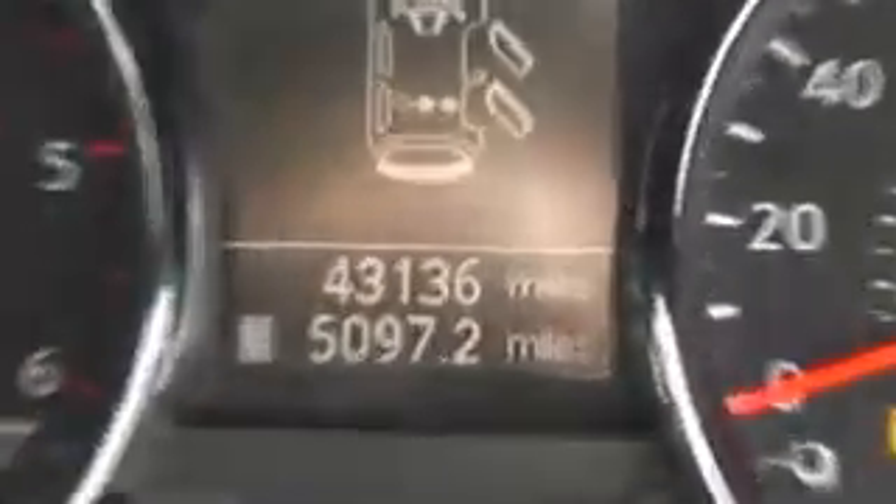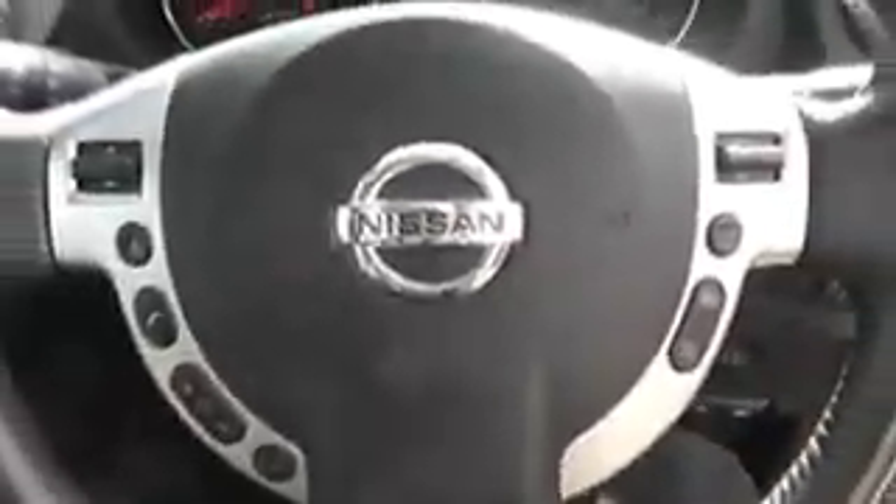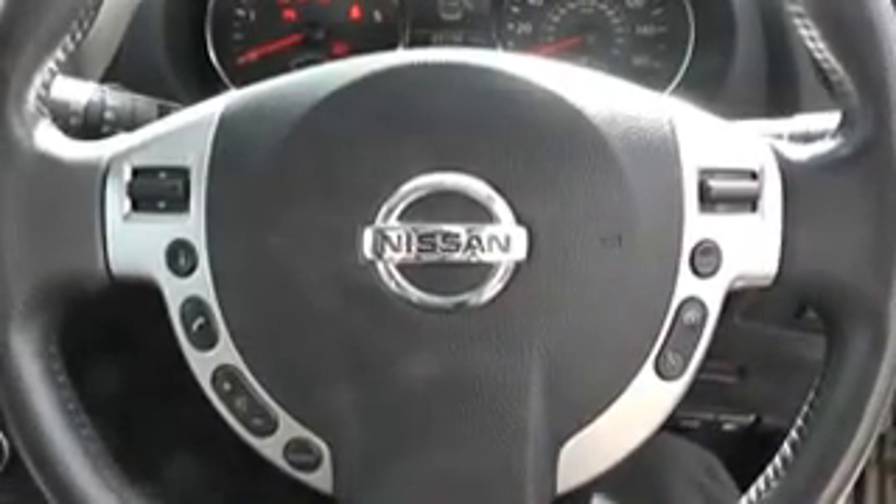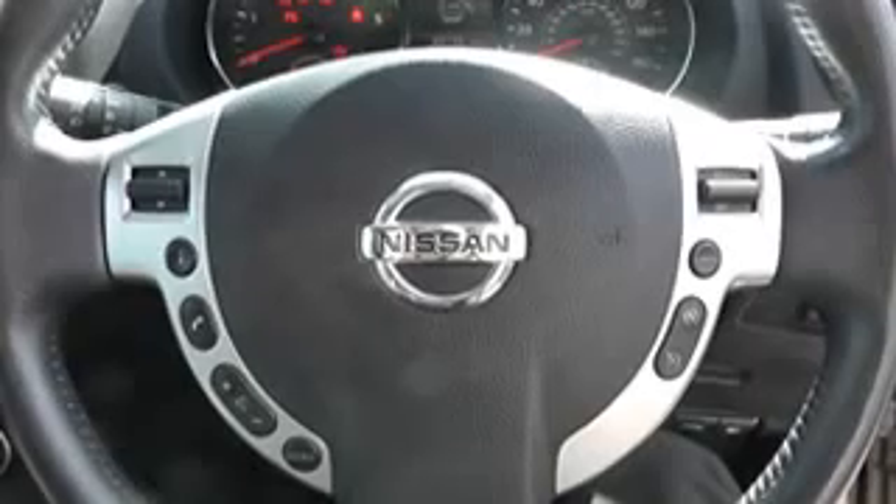The current mileage on this vehicle is 43,136. This vehicle is available on our website — you can reserve online for an additional discount, and Wessex guarantees to provide the best deal on finance.